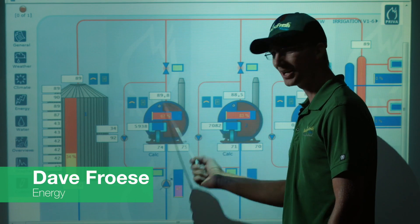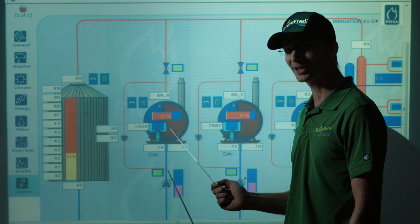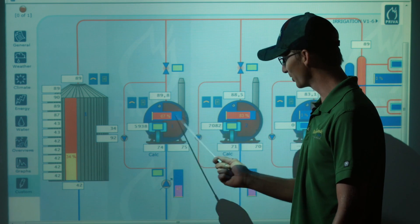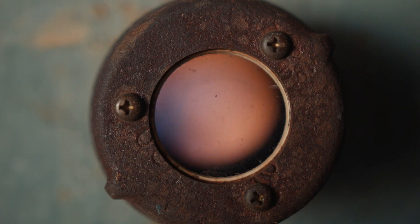Hi. This is a live representation of the boiler room at Nature Fresh Farms. Even though it's 29 degrees Celsius outside right now, the boilers are running. The reason for that is that we are creating CO2 to pump into the greenhouse for fertilizer for the plants.